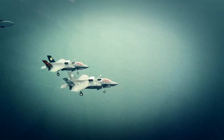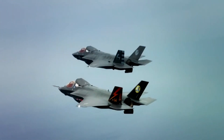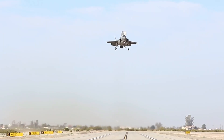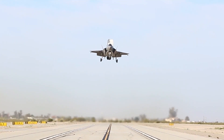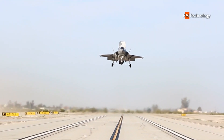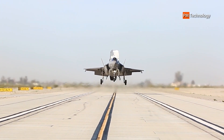Hello everyone and welcome back to PM Technology. The Lockheed F-35 Lightning II is a 5th generation strike fighter developed by the United States that incorporates new and refined stealth technology and practices with advanced computer processing and systems through a modular approach.